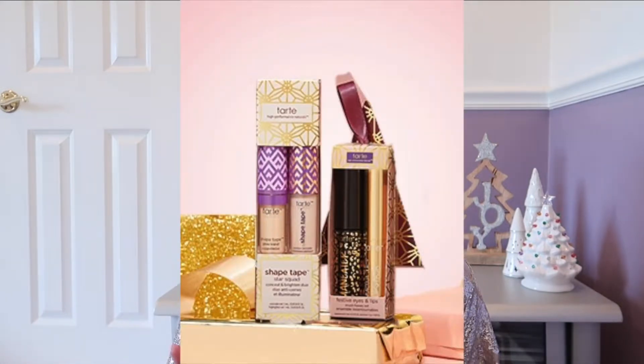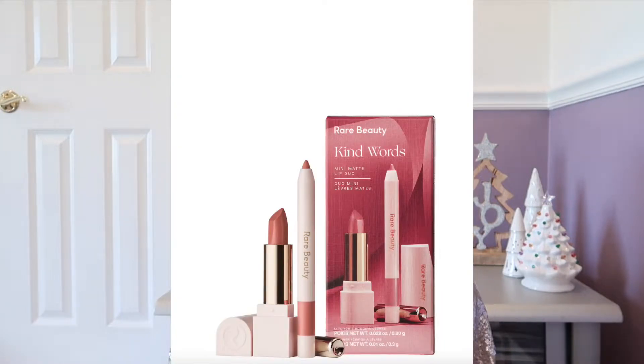Finally, any of the Sephora holiday sets. They have so many great gift sets from Tarte, Rare Beauty, and Sephora's own curated collection from a bunch of different brands. This is a great idea if you're getting something for your girlfriend or mom and don't know much about makeup — these sets are very safe because they have a lot of neutral colors that are flattering on everyone, plus some of the top-selling products at Sephora.